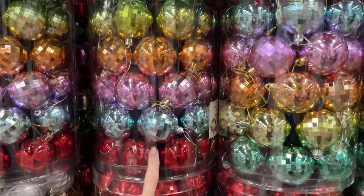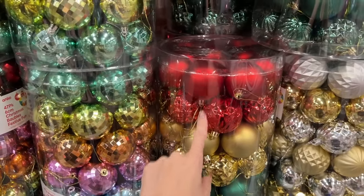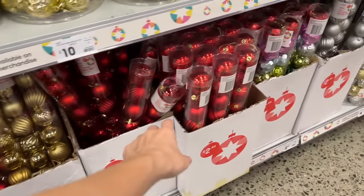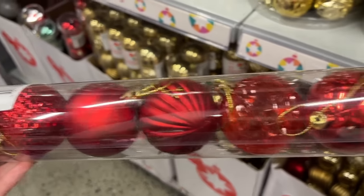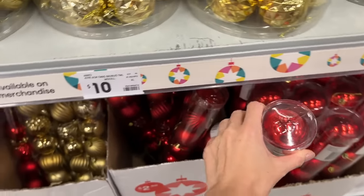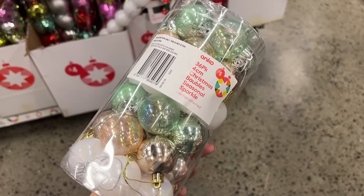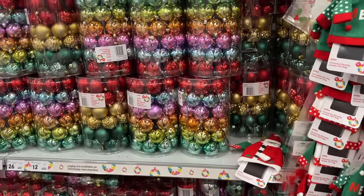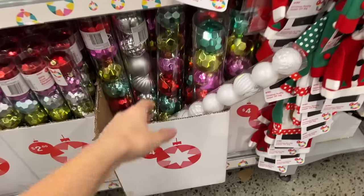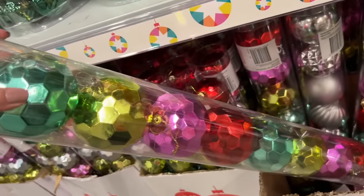They've got mini ones here and they've got them in disco ball style - these ones are really pretty. Gold and silver - the red's not right, I want a really dark red. They do have these sets down here - they're only $2.50 and have some different textures which can help jazz up your tree. I like these ones with the lines on them - in green, gold, and red. I quite like this soft pastel set they're doing, but they don't appear to have them in the larger baubles. They do have some jumbo baubles.